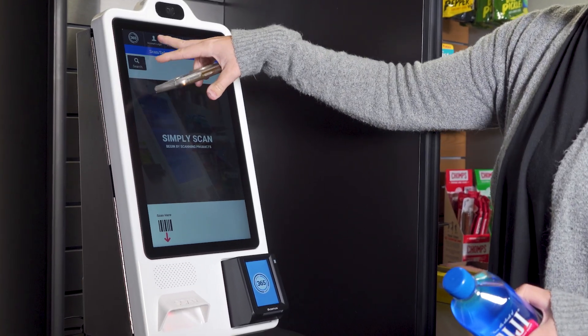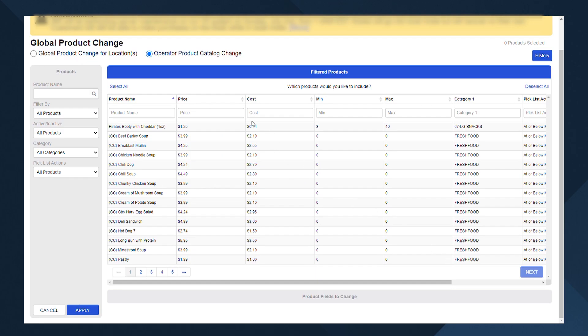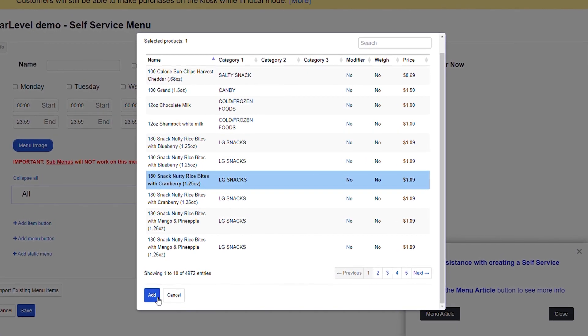MM6 Mini is powered by 365's ADM platform, where you can adjust pricing, manage products, view inventory, create pick lists, run real-time reports, and much more.